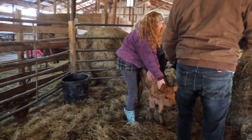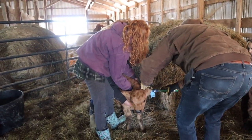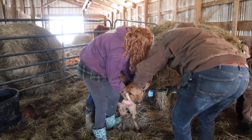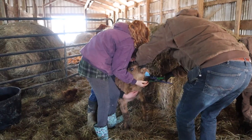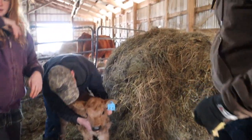We need some names for her. We've got to give her a little earring. You get it on good? Perfect. Here's this blanket if you want to try to put it on her.